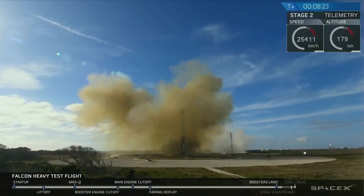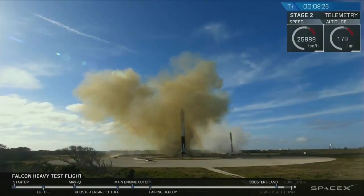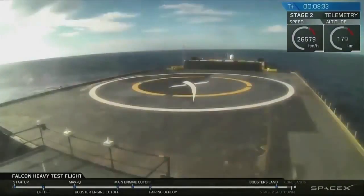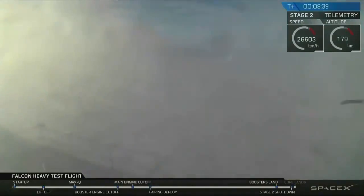Coming up very shortly, the center core is attempting landing on the autonomous spaceport drone ship. You may also be hearing the second engine cut off. Sometimes the video signal goes out when it approaches the drone ship and the heavy vibrations make it lose signal. Crossing our fingers that's not the case right now.